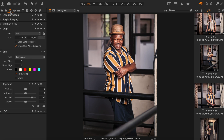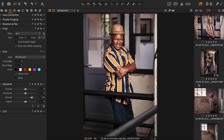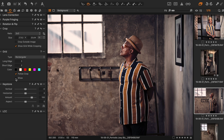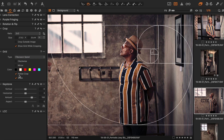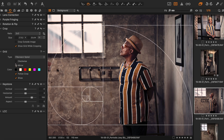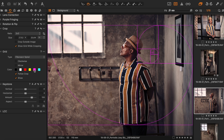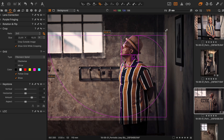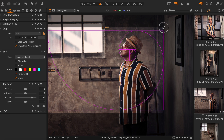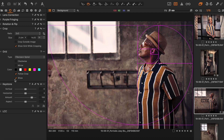Then the next improvement is the grid functions, which are really useful as a composition aid. In the past you also had grids, but it was only the standard tic-tac-toe grid — the rule of thirds. But now you can choose the golden ratio or the Fibonacci spiral. You can flip it, mirror it clockwise, turn it around. You can change the color — let's put it in bright pink so you can clearly see it. Now when I use C and go to crop the image, I can really nicely lay it on my subject. It's a really nice tool for helping you crop and compose your image.